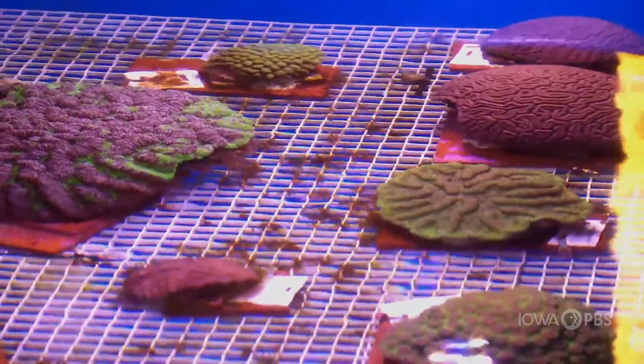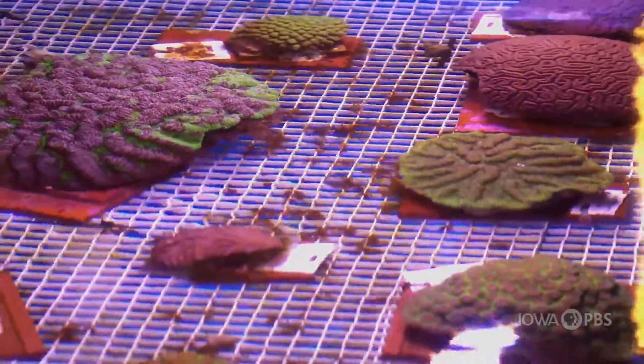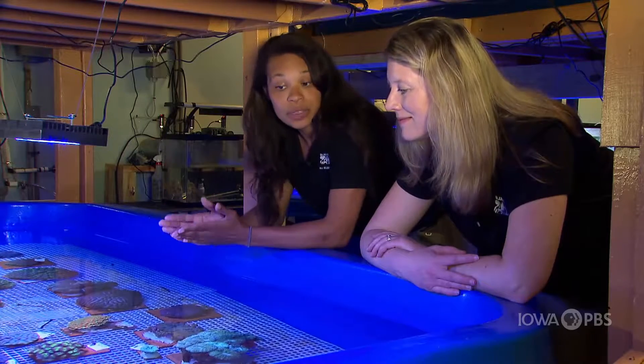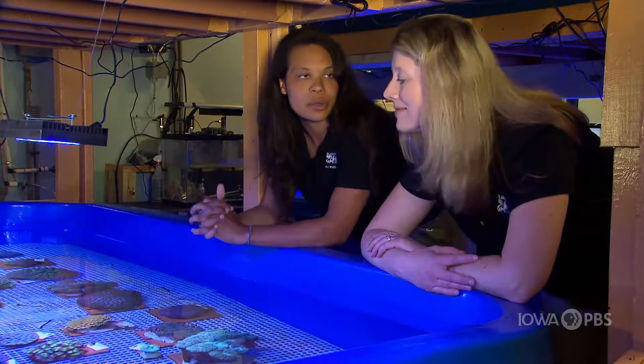Wow, this is a new place that I've never seen before. This is our holding area for the corals. It's completely separate from all the other exhibits at the zoo. One really important thing with these corals is we have to keep them separate so they don't mix any water with any other aquariums.